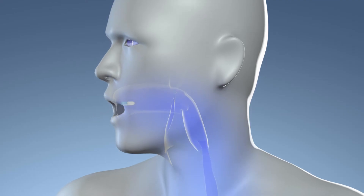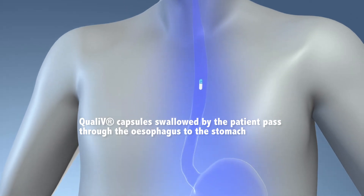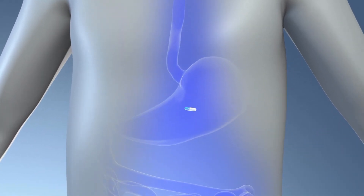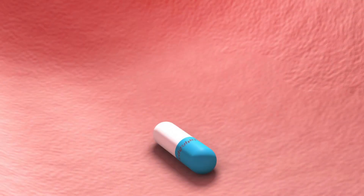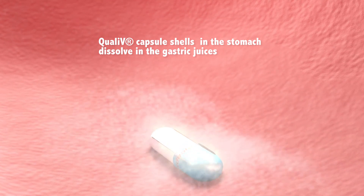The QualiCaps innovation of adding carrageenan as a gelling agent to hypromellose solutions enables the manufacture of pharmaceutical-grade capsules soluble over a wide range of pH. Once the capsule reaches the stomach, it is dissolved and the pharmaceutical active is released.